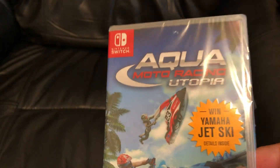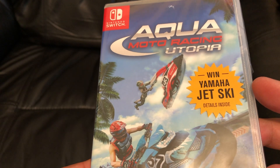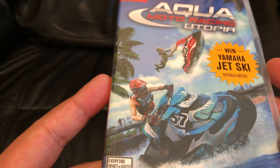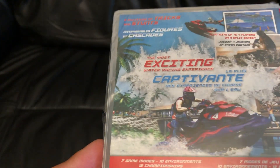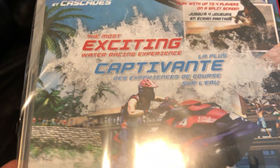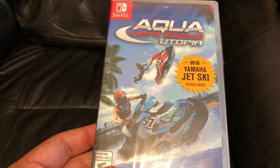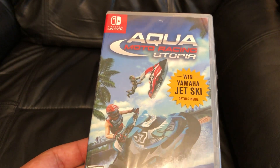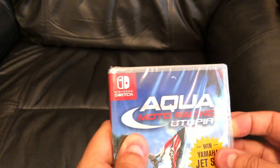So here's the front — win Yamaha jet ski, that'd be awesome to win. There's the spine. And here's the back. Definitely a nice box art for the front and back, very attractive, it looks really cool. It looks very inviting if anybody sees it on the shelves — it's just got a very vibrant color going, so definitely very cool.